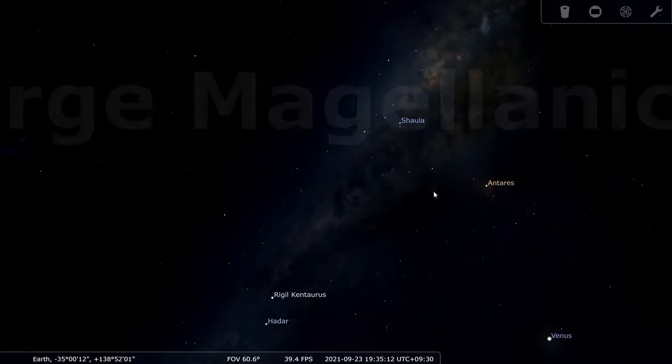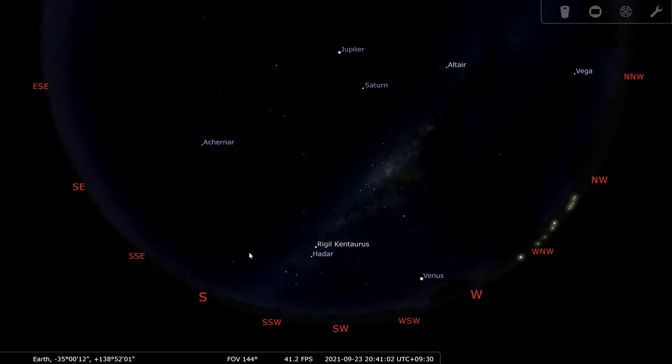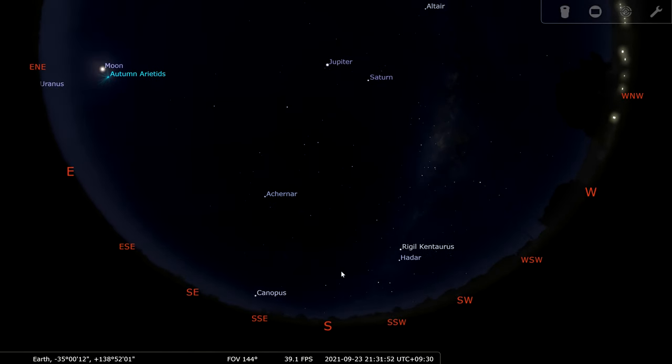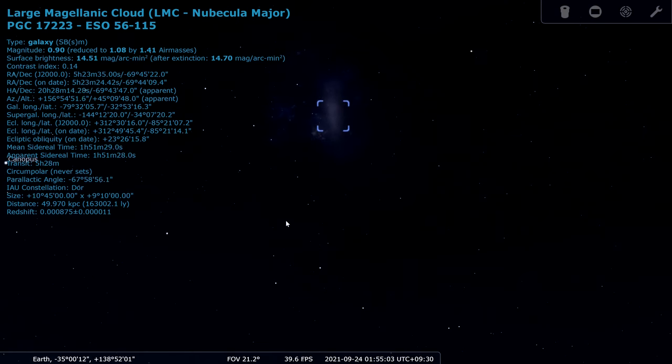Starting our journey in the core of our own Milky Way galaxy, we slide our view south towards Dorado. We might just start making out a faintly brighter patch of sky between Canopus and Achenar. This is close to what you might see in a really dark sky.